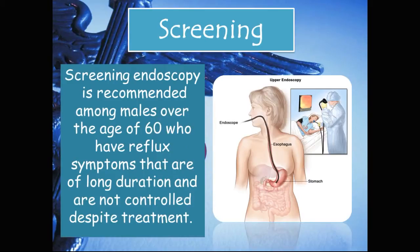Screening in Barrett's esophagus: Screening endoscopy is recommended among males over the age of 60 who have chronic reflux symptoms that are of long duration and are not controlled despite treatment.